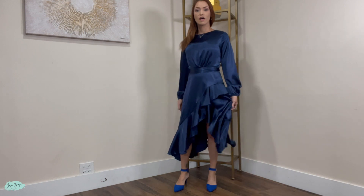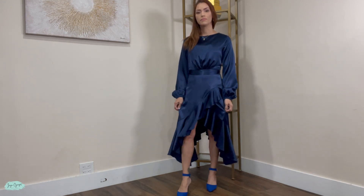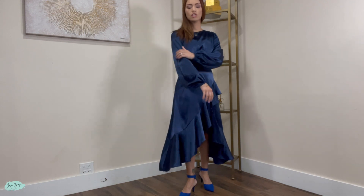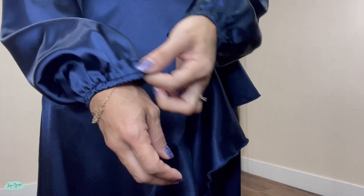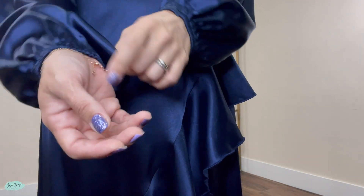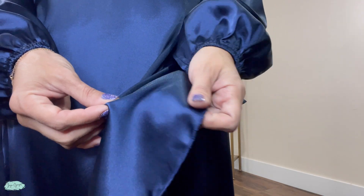Now, this is a flowy dress. It has this really nice ruffle design on the bottom that opens up. It is long sleeve, and the sleeves have an elastic design in order to keep the sleeve secured to your wrist. And it also has a satin fabric, so it's very lightweight.